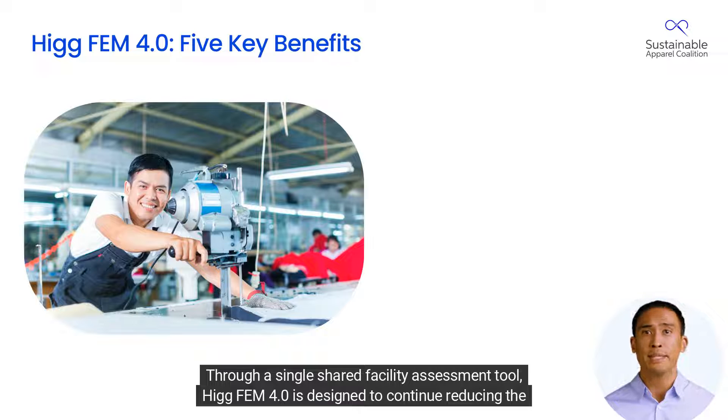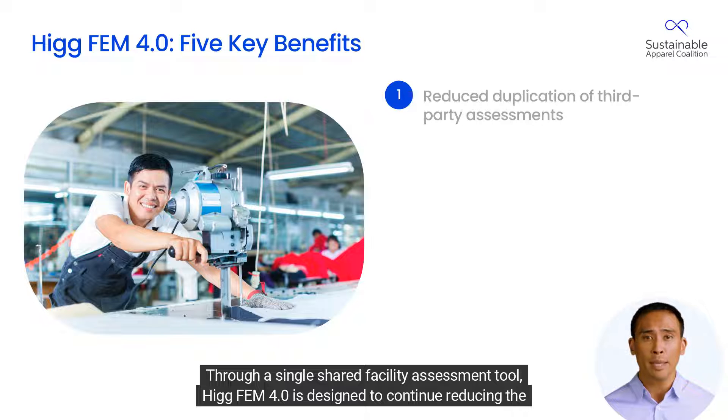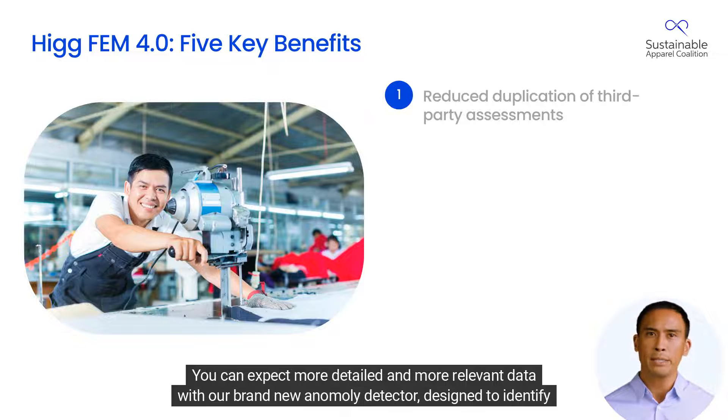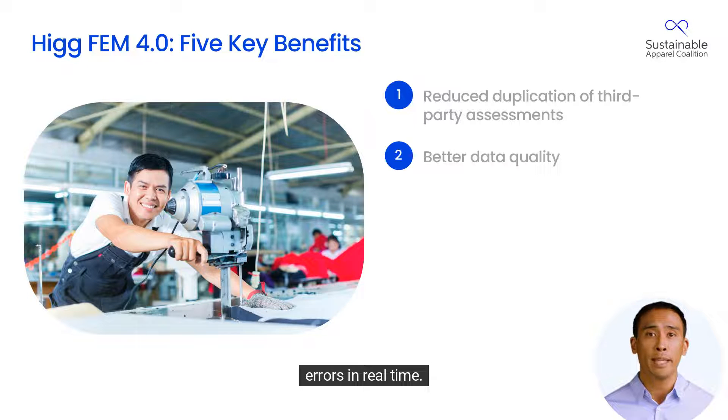Through a single shared facility assessment tool, HIG FEM 4.0 is designed to continue reducing the duplication of facility third-party assessments. You can expect more detailed and more relevant data with our brand new anomaly detector designed to identify errors in real-time.